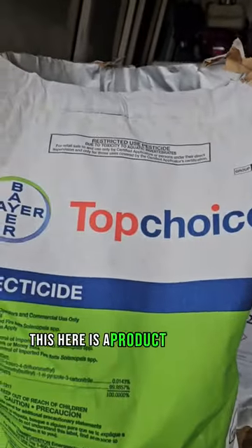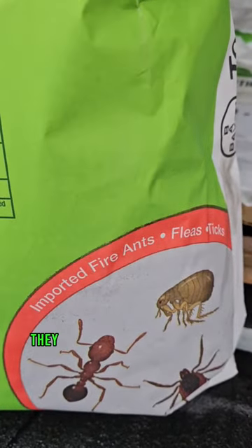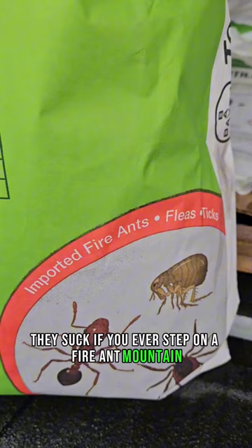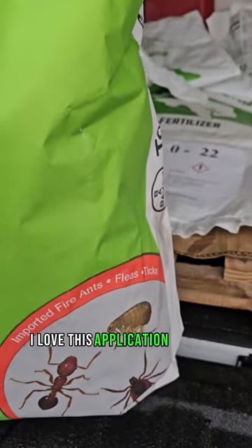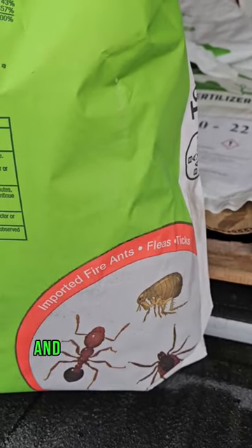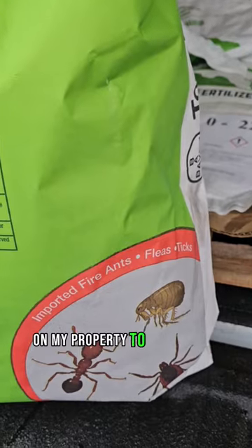This here is a product that you get for imported fire ants. They suck. If you've ever stepped on a fire ant mound, you're more than a happy customer. I love this application because we can do it once and it lasts for a whole year and it works. I use this on my property to protect my kids.